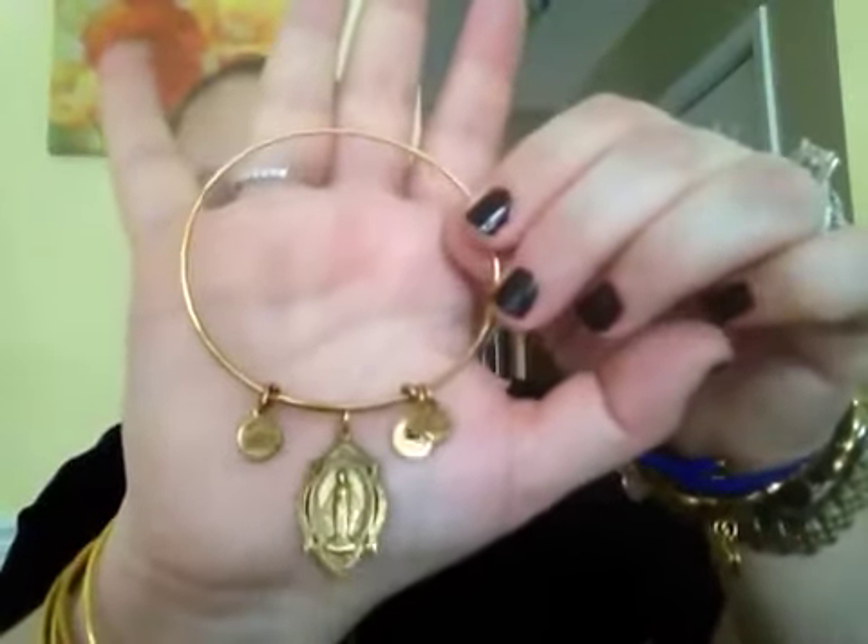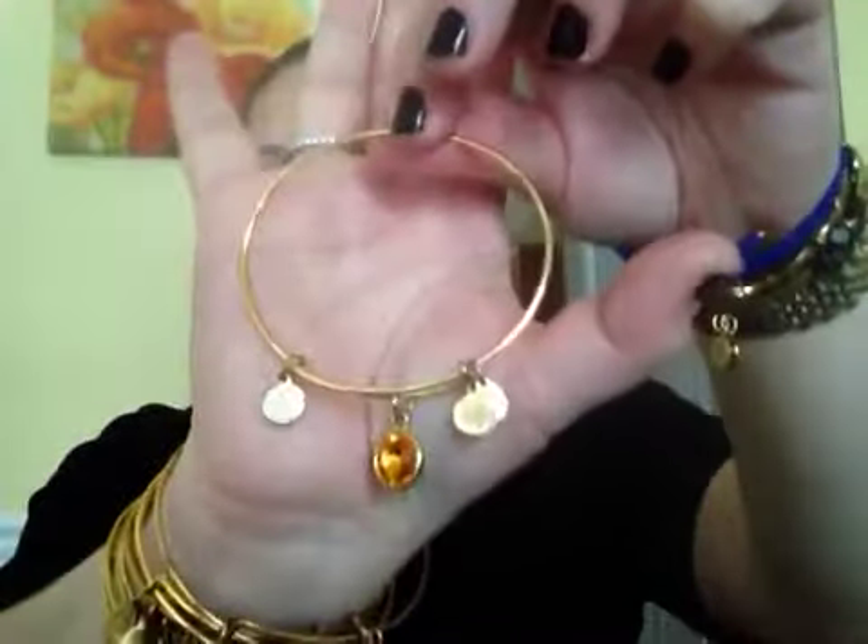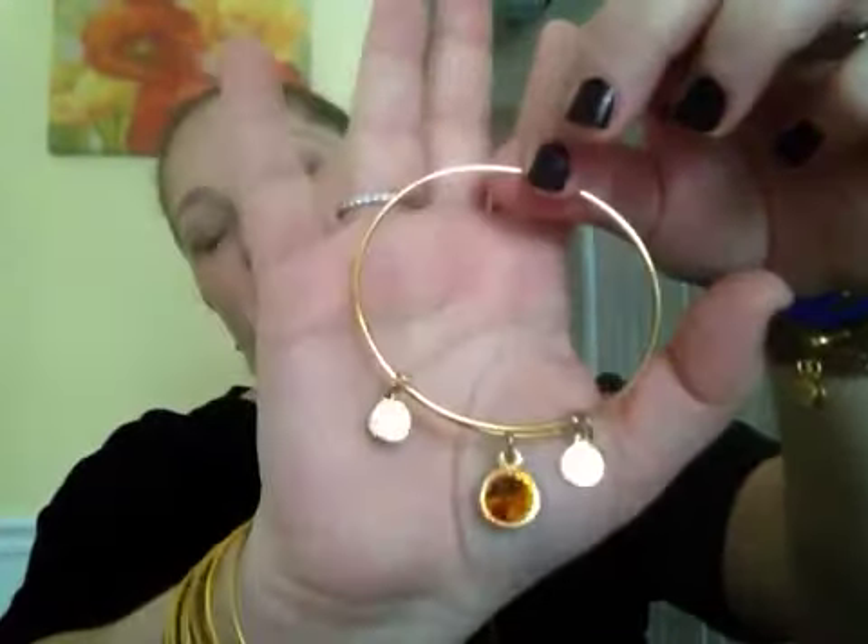This is the Mother Mary bangle — it's gorgeous, sorry about that guys. And this is another birthstone — it's a citrine, and that's my husband's birthstone color.